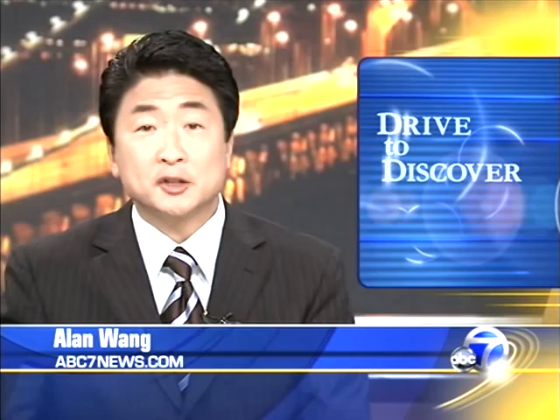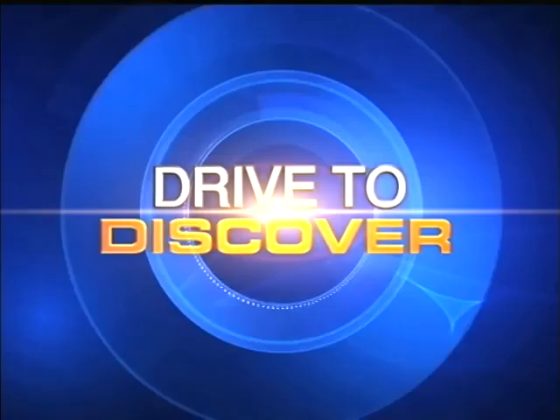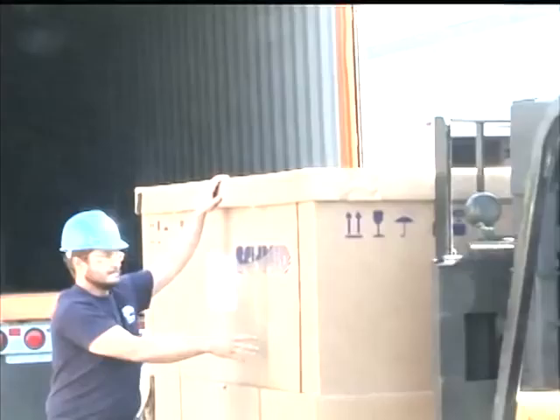Can electricity from solar panels be more cost-efficient than electricity from fossil fuels? One Bay Area company is convinced that it can happen, even without subsidies. This week, it broke a solar energy record. Richard Hart reports on the drive to discover cheaper solar.